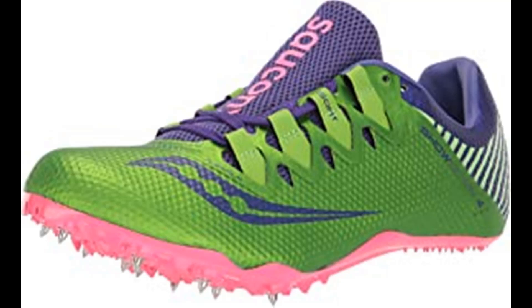Saucony is among the most respected names in running shoes, offering a wide range of running and walking shoes with trademark fit, feel, and performance. Advanced technologies like GRID — the first sole-based stability and cushioning system — provide an advantage to athletes of all types.